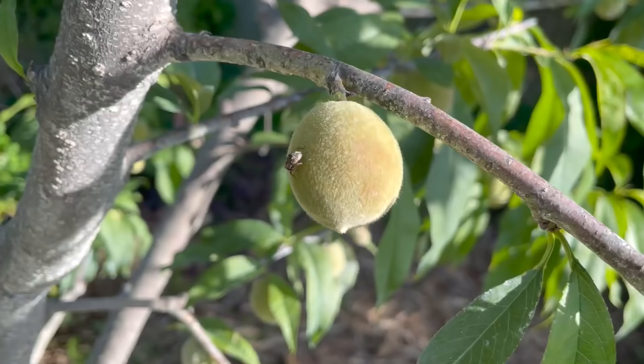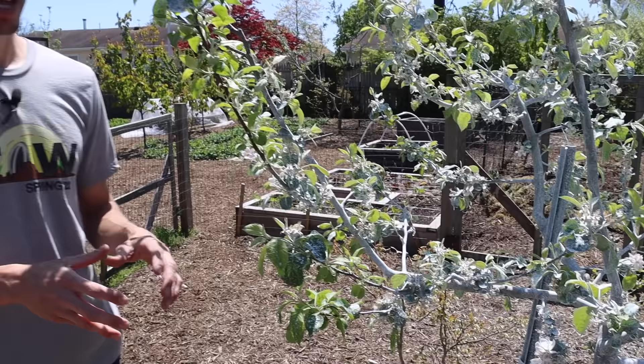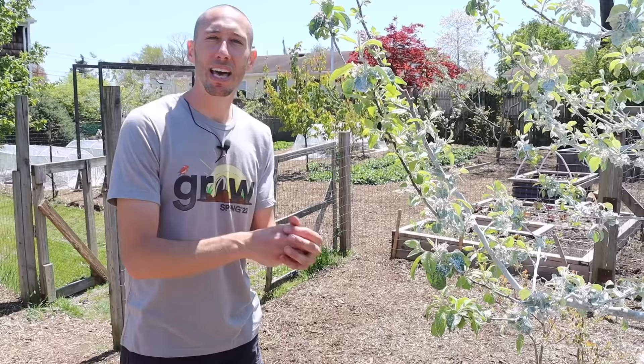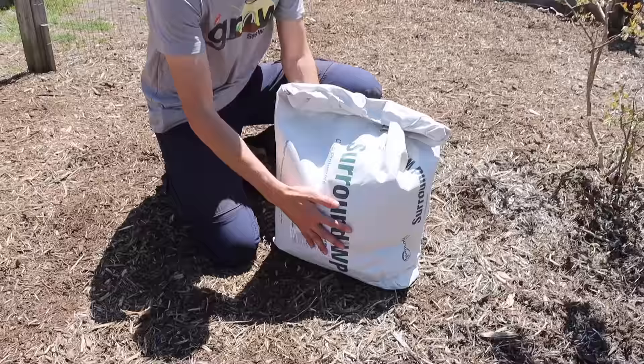Here on the east coast we have a bug called the plum curculio — in one night it will go through and cut into hundreds of fruit. This clay prevents that from happening because it gums up some of the reproductive organs of the plum curculio. You can even use this spray for young cucumber plants — when you cover the plant with clay, the cucumber beetle doesn't want to bite into it because the clay gums up the beetle's antenna so it can't navigate where to fly.